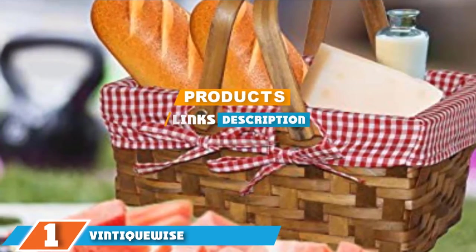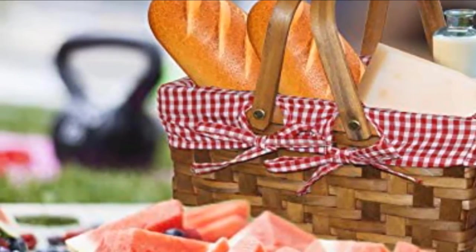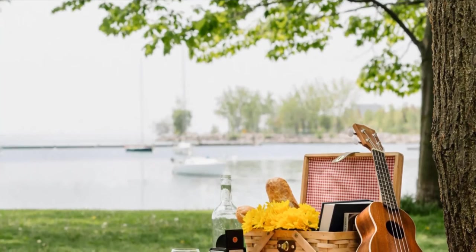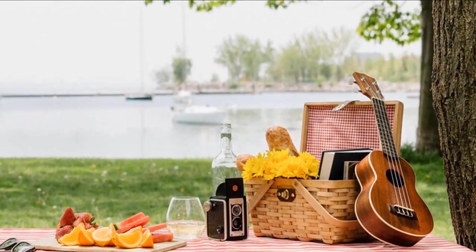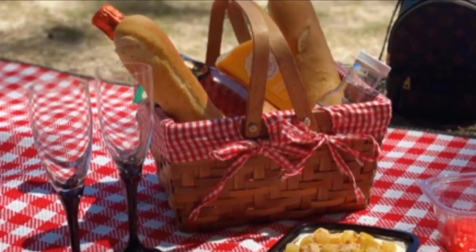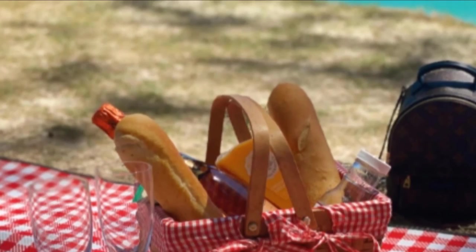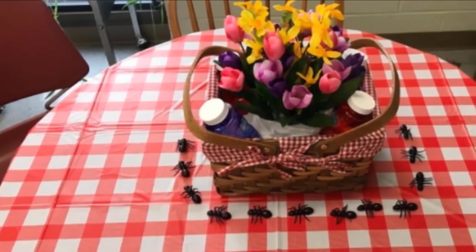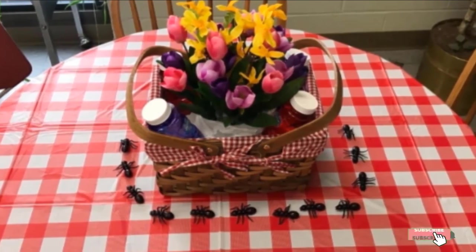Finally, the number one position is dominated by the Vintiquewise rectangular basket with gingham lining. This pretty basket comes without the frills of others on the list, but the budget-friendly price makes it a no-brainer. It's even affordable enough to buy in bulk for use as gift favors or as the basis for table centerpieces. The wicker basket is fully lined with washable gingham for a classic look, and two handles make for easy carrying. Carry just the basics for a solo or duo picnic in this basket, measuring 10.2 x 7.7 x 5.5 inches.